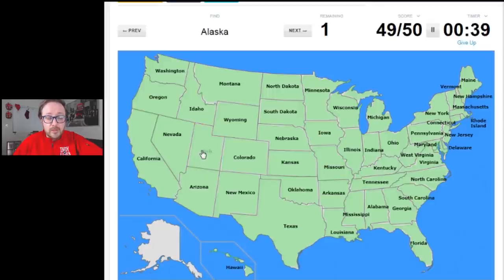Utah — and we're left with one. And that one, of course, is Alaska, the largest state in the union — the state that, if you include water territories, is seven times the size of the United Kingdom. It's right there. That, my friends, is 50 out of 50.